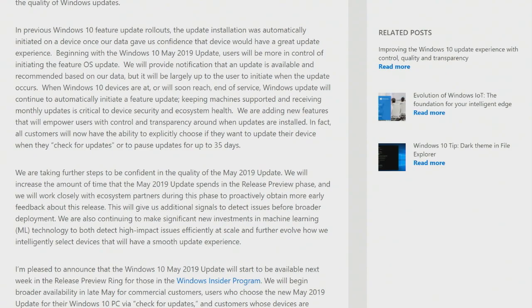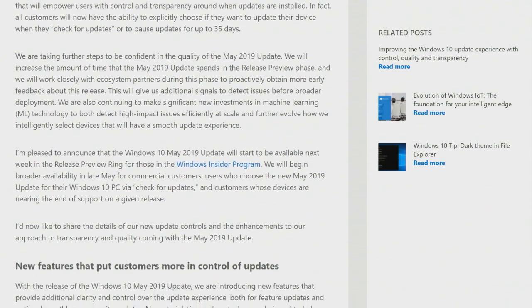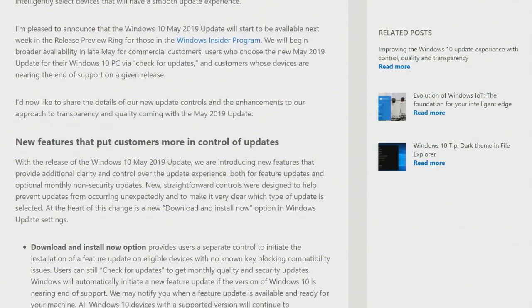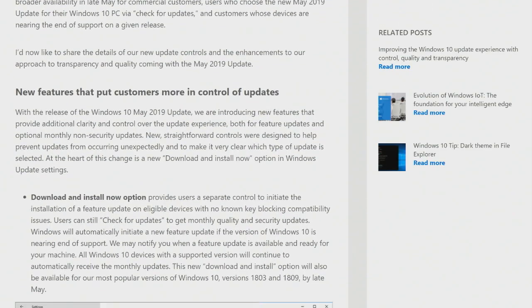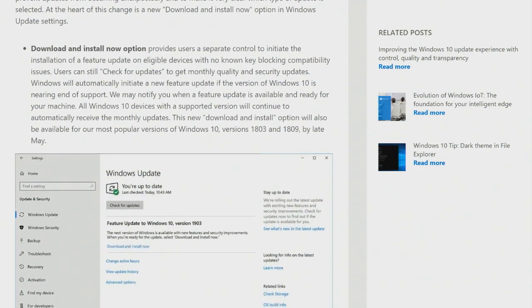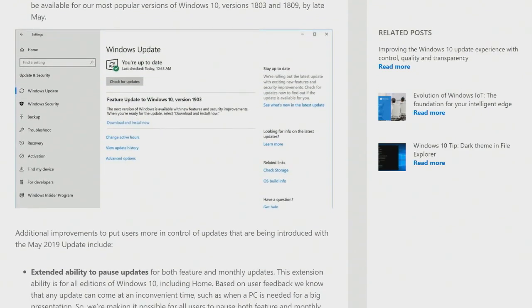The 35-day pause window is interesting — it's a little longer than the Tuesday major security update cycle. You can delay updates seven days at a time, up to five times, so it's not perfect; you can't just say 'bother me in a month,' but you can push it back a week at a time up to five times.